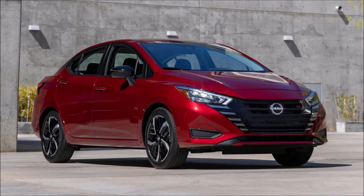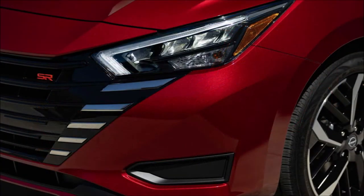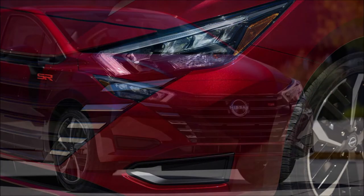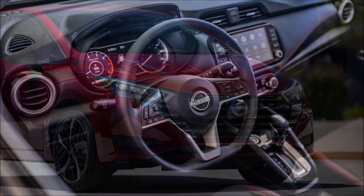New to the mid-level SV trim is a center console with armrest, a wireless phone charging pad, and a new Camber interior color. The SR also receives the console and armrest, and Nissan adds an 8-inch touchscreen, intelligent cruise control, automatic climate control, and connectivity services. Nissan will also offer a new Gray Sky Pearl paint on the SV and SR models.